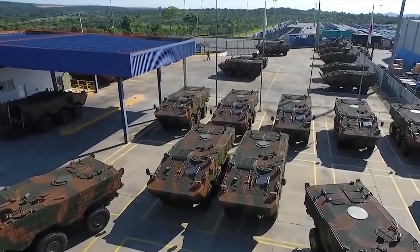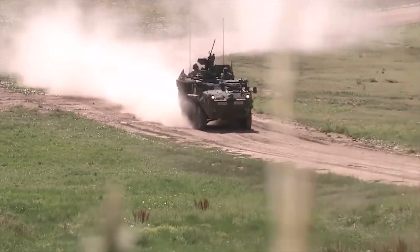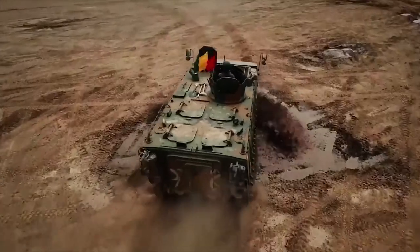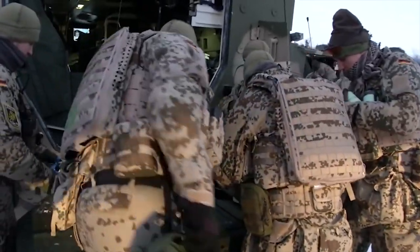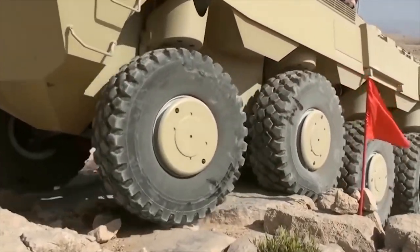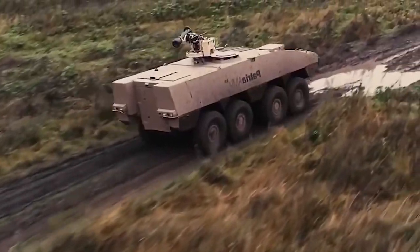Hello everyone, you are watching the channel Incredible Facts. Armored personnel carriers are military armored vehicles intended to transport personnel to the site of special operations or right across the battlefield itself. They can be equipped with machine guns or with more powerful weapons to fight back the enemy. Today we are going to talk about the dimensions of such vehicles, so we prepared a list of the 10 largest armored personnel carriers in the world.